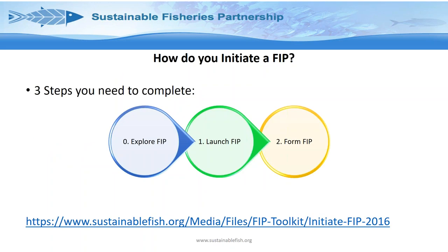FIP initiation — how do you initiate a FIP? There is a more detailed document called FIP Initiation available via hyperlink in the slides. There are three steps in this first part: Step Zero, which is exploring a FIP; Step One, launching the FIP; and Step Two, forming the FIP. I've broken these down so we'll go through them over the next couple of slides.